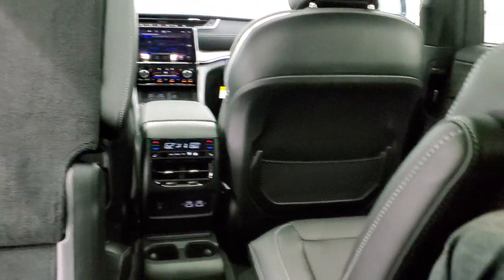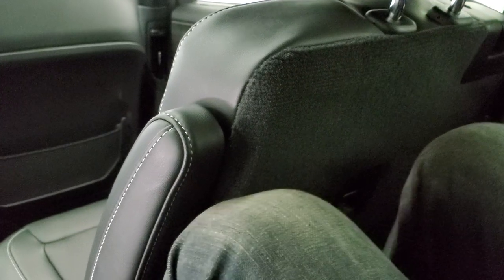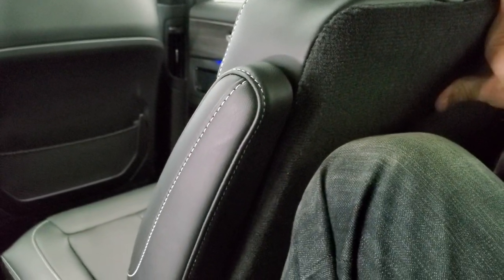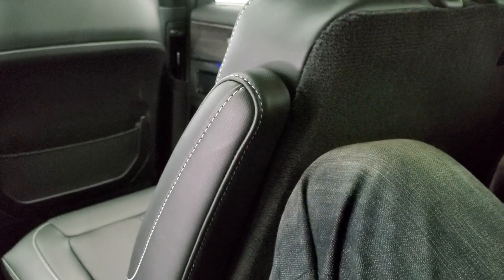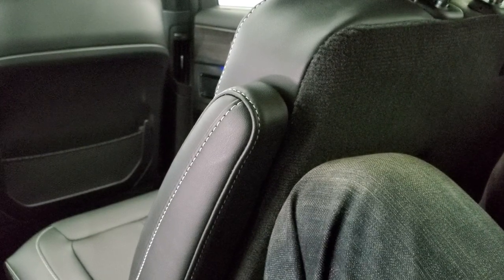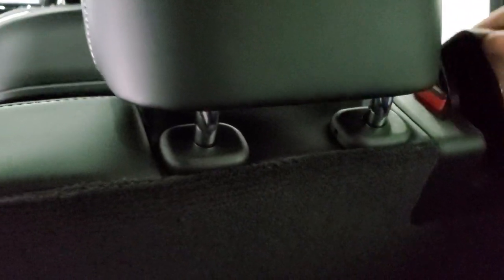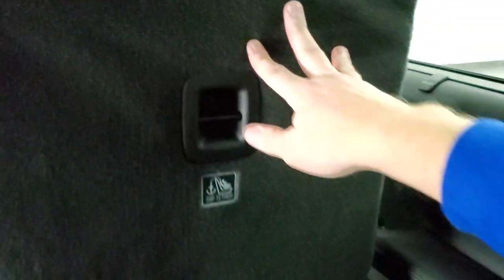I'm in the back of the Grand Cherokee L now. You can see I've got enough room for my knees — I'm not up against the seat. I'm six foot tall. This seat is back pretty much as far as it can go, and you can adjust it to go forward if the person back here needs a little more leg room. To get out, you can just pull that latch, slide the seat up yourself — really convenient to get in and out.